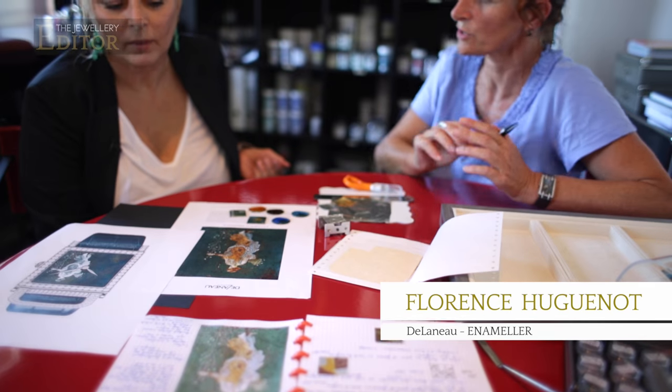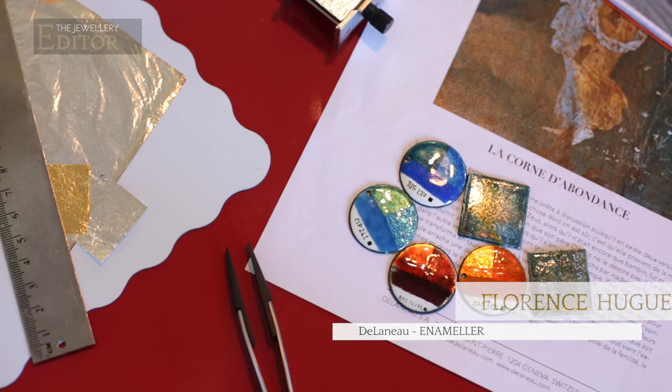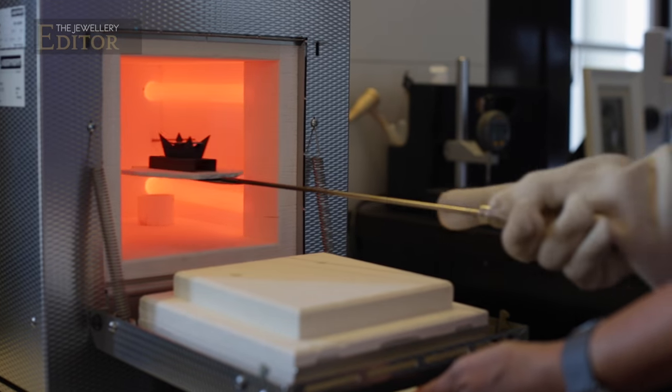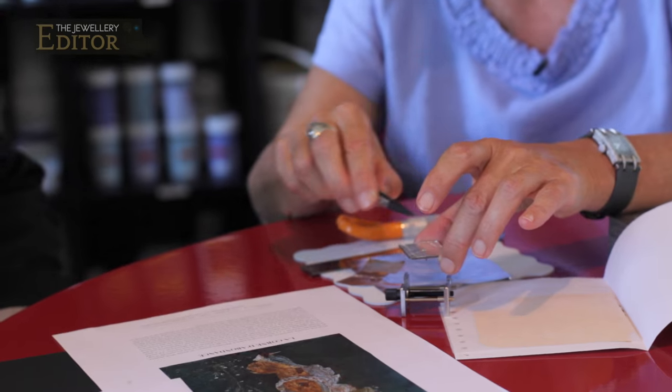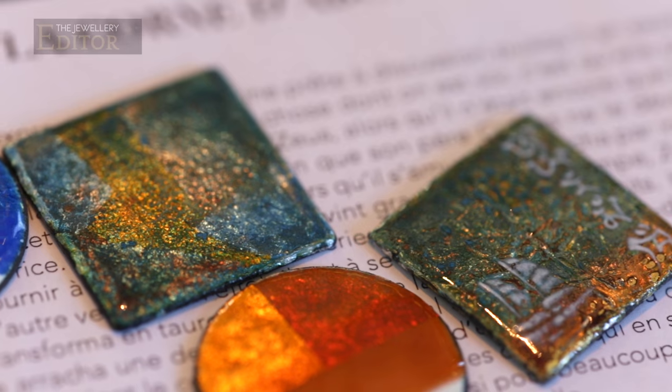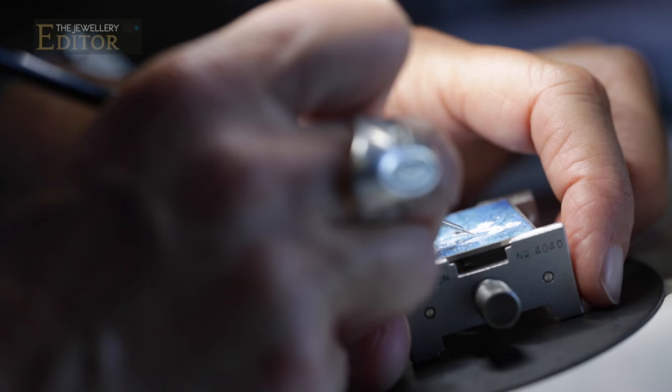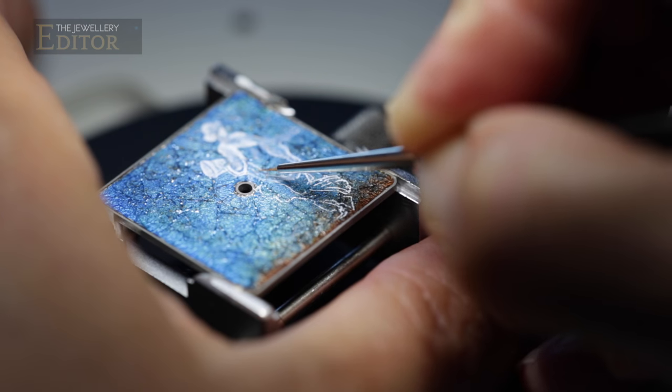I'm here with Florence in her atelier, who's working on my dial. Florence is using a combination of enamel techniques — grand feu, grisaille, and gold and silver paillon — to add flickers of light to the scene. She admits that during much of the miniature painting process, literally on the size of a stamp, she has to hold her breath to steady her hand.